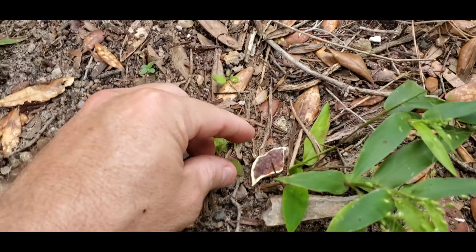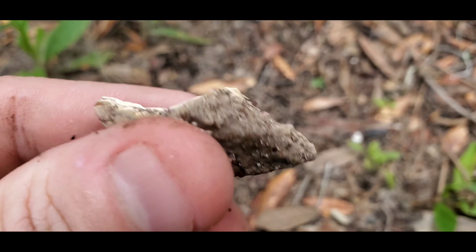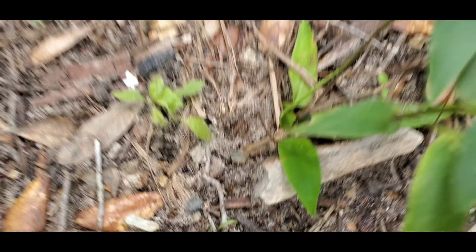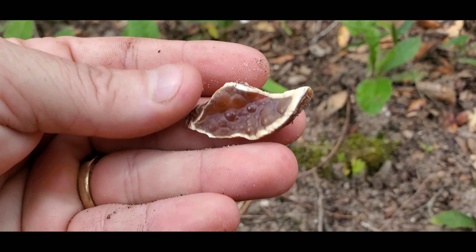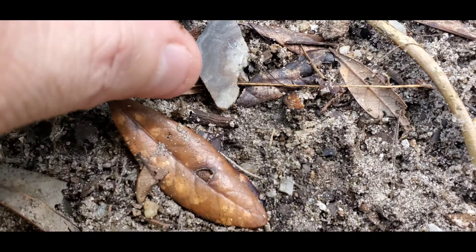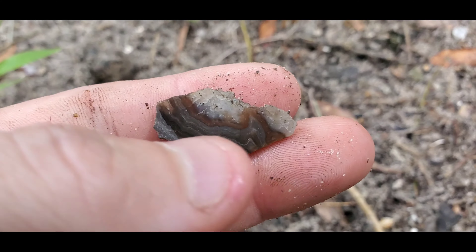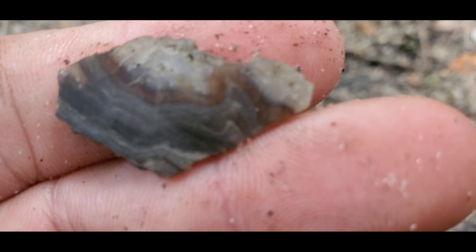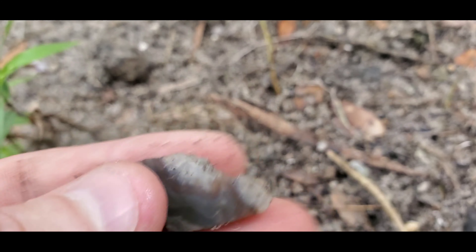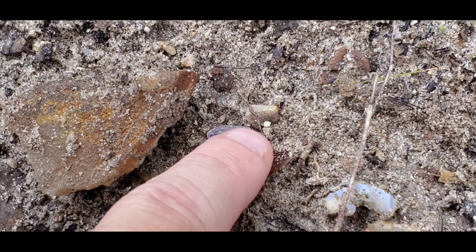Oh look at this - here's a little piece, some botryoidal. That's agatized coral right there, just chilling out here. I'm actually probably going to keep that one - that's a cool looking little piece right there. Here's another piece of the agate - here you can see the banding. There's a piece of amethyst right there. I mean, there's all kinds of stuff out here. I find quartz out here.